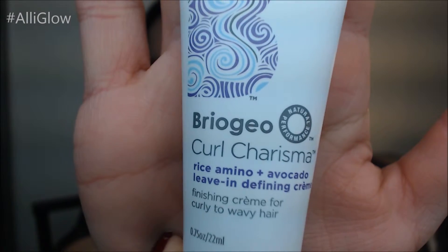The first thing I got is Briogeo Curl Charisma. This is a curl finishing cream for curly to wavy hair. It says if you leave your hair to dry naturally. I believe this goes for $18 at Sephora. I'm not crazy about the smell, but I do like putting either leave-in conditioners or curl creams when I wear my hair curly. It's supposed to define curls, de-frizz them, and hydrate. I will give this a try whenever I wear my hair curly.